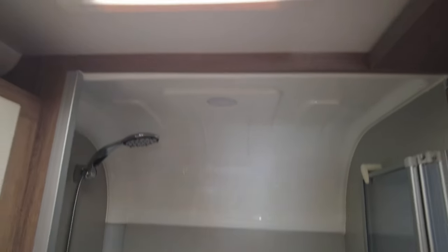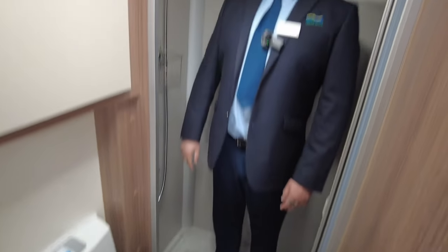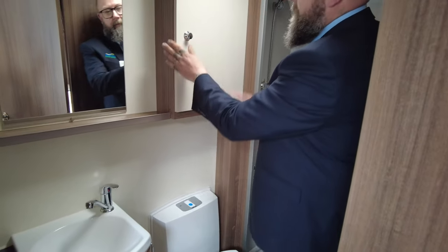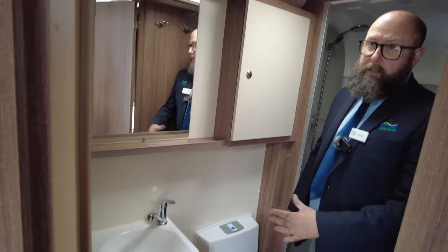Then you've got a real good size shower cubicle — I can actually demonstrate the size of that because I'm not a little lad, but I'm pretty confident if I go in here. There we go. That's all six foot one of me and I've got loads of room to move around in here. So that's real good. Nice vanity mirror. A little storage cupboard. Good size sink. And again you've got the blown air vent for the heating system, so when you've got the heating turned on it actually travels through into the toilet and shower.